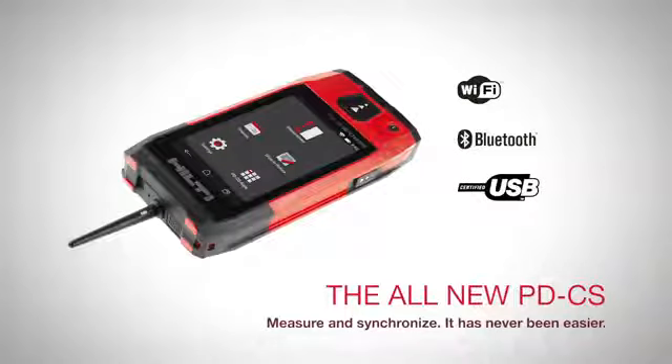Bring your measurements to life with the Hilti PDCS Laser Range Meter.